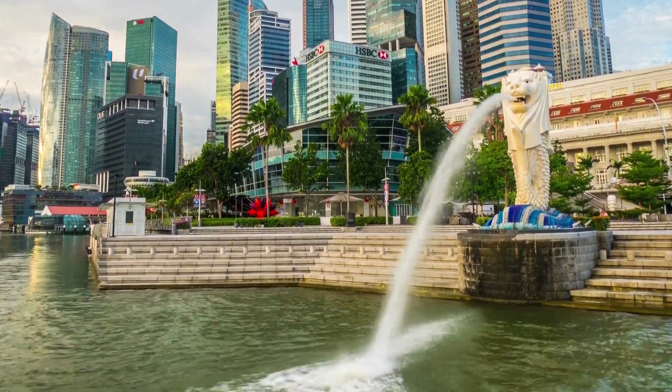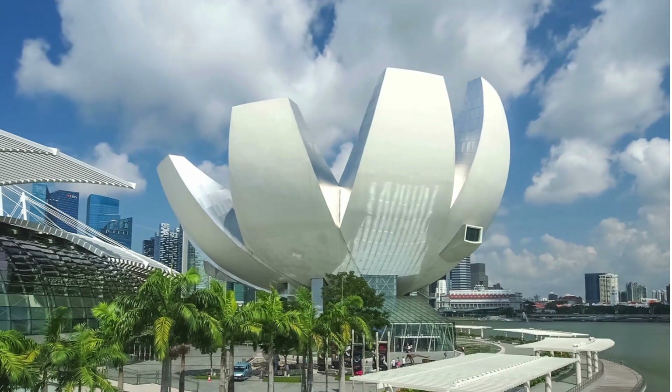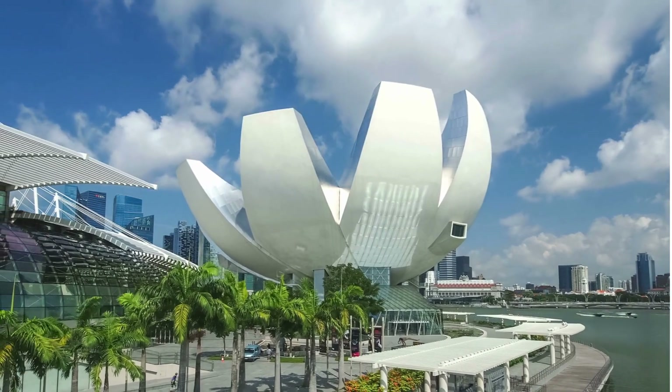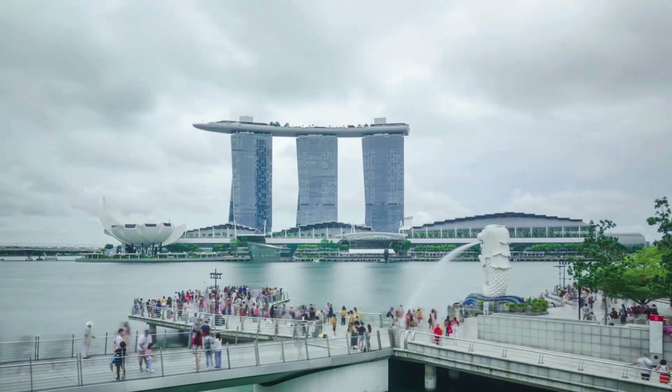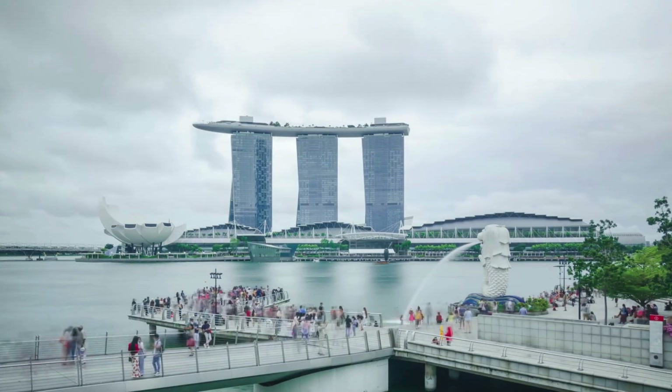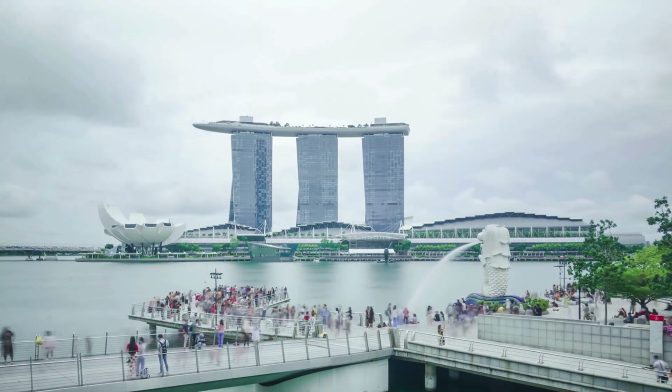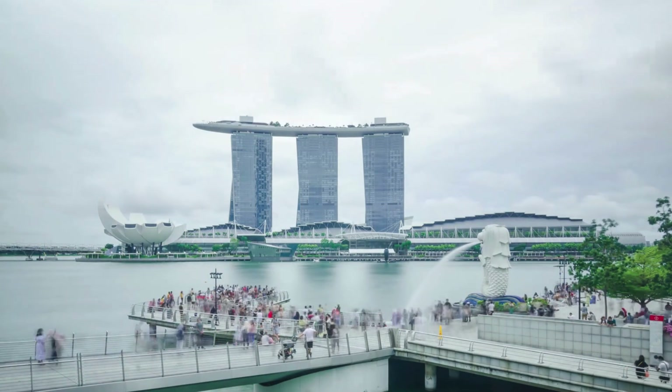One of the most iconic landmarks in the Business District is the Marina Bay Sands. This architectural marvel features a striking three-tower design, topped by a sky park, offering breathtaking panoramic views of the city skyline. Visitors can enjoy fine dining, high-end shopping, and even a casino, all under one roof.